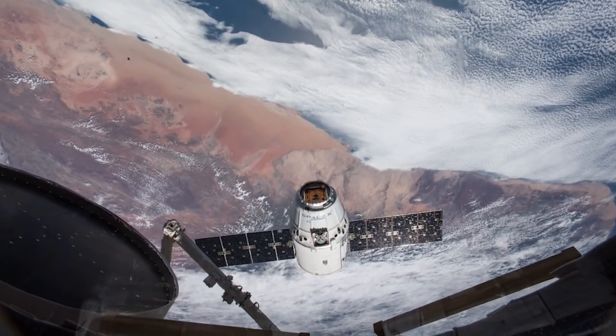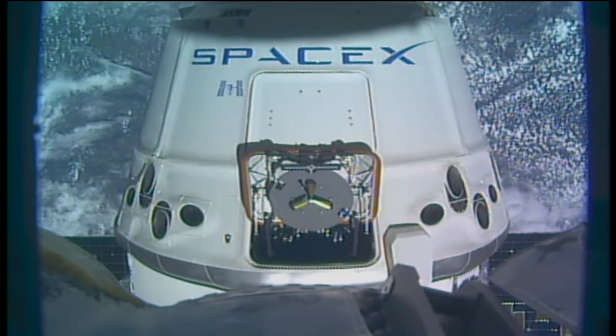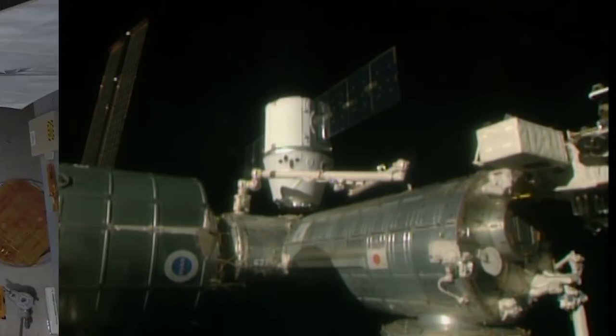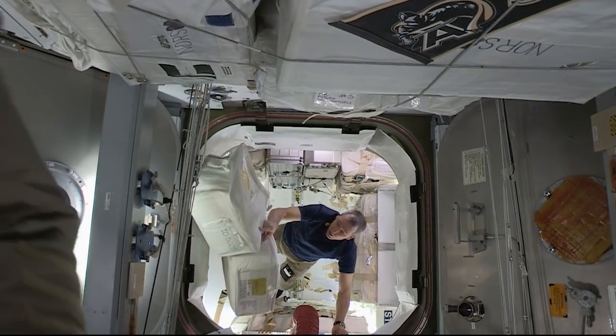The SpaceX Dragon cargo vehicle was berthed for its 14th mission to the Space Station at 9 a.m. Eastern Time on Wednesday, April 4th, after a successful launch on April 2nd. It brought with it almost 5,800 pounds of research,